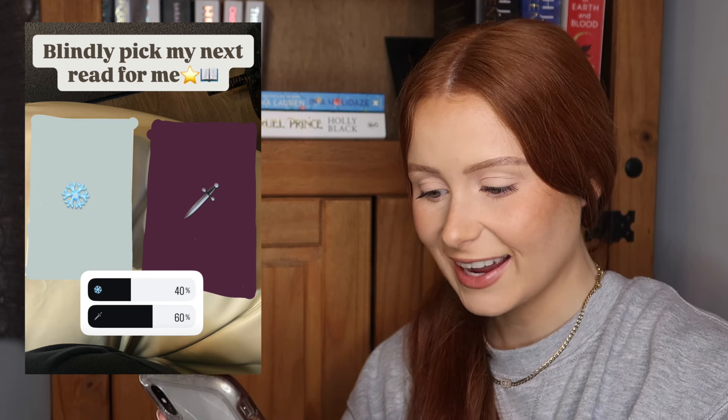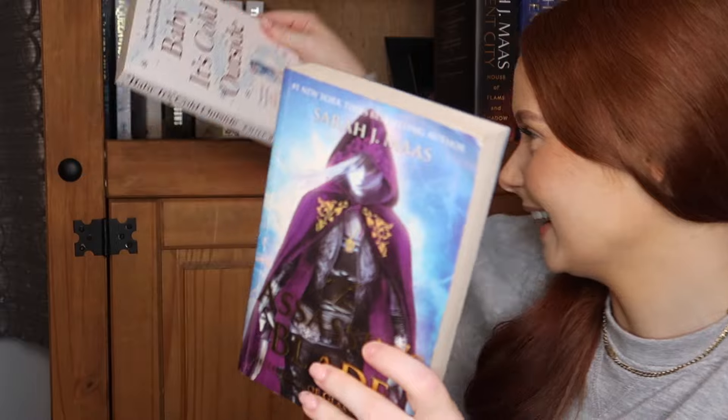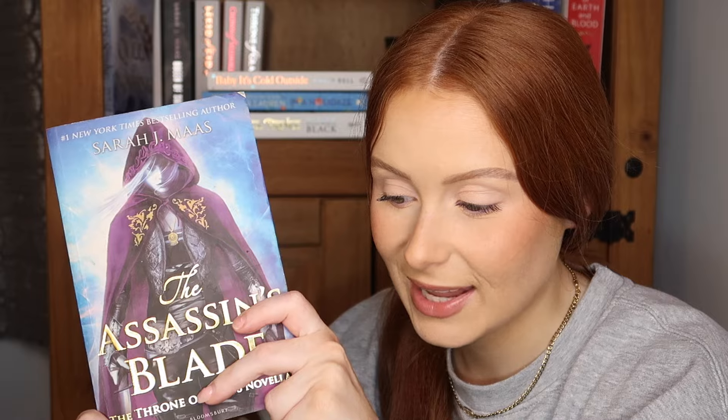Now I do need to check the Instagram poll, although it's literally only been up for nine minutes. Let's see if the vote is in. Oh my god — 60% voted for the dagger and 40% voted for the snowflake. So the fourth book of my November TBR is going to be Assassin's Blade by Sarah J. Maas. I genuinely cannot believe I'm finally starting this series — I have been wanting to read it for the longest time and now I finally am, thanks to these prompts.